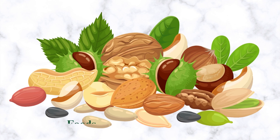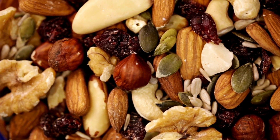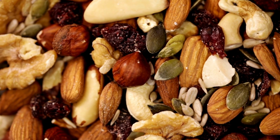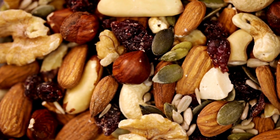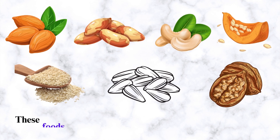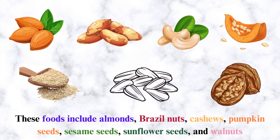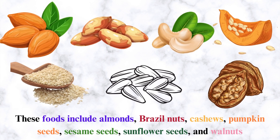Number 6: Nuts and Seeds. Foods high in healthy fats and proteins can help repair liver damage, including nuts and seeds. These include almonds, Brazil nuts, cashews, pumpkin seeds, sesame seeds, sunflower seeds, and walnuts.